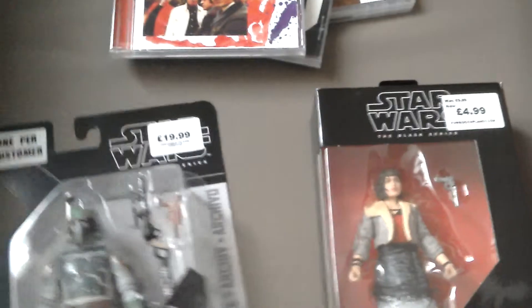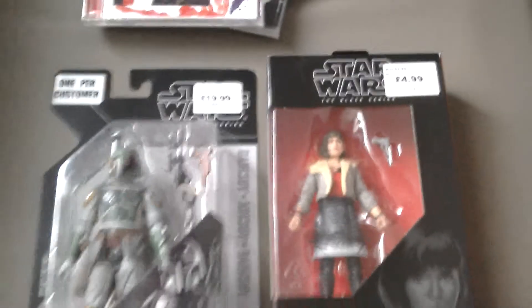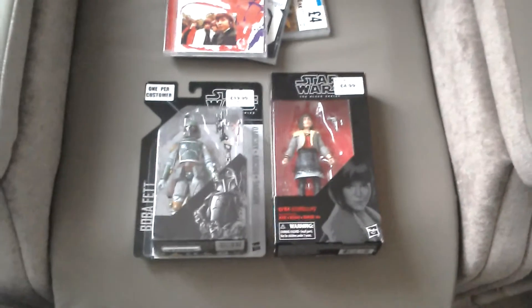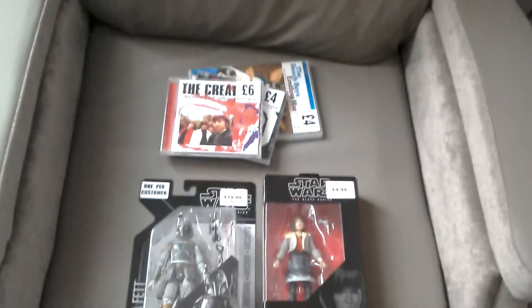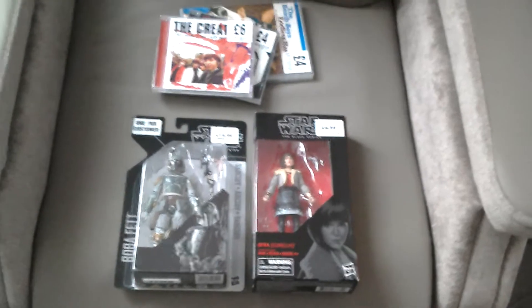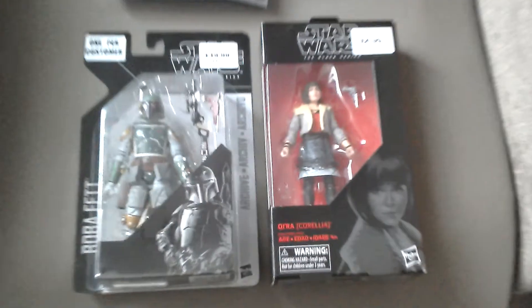I don't get down to Forbidden Planet so often these days because I'm house-sitting for someone, looking after their cats. There's one of the cats! I thought I'd go to Forbidden Planet and that's what I picked up, plus the CDs — good haul!